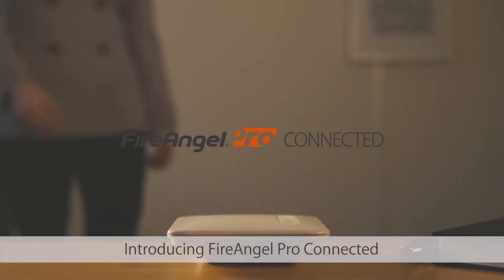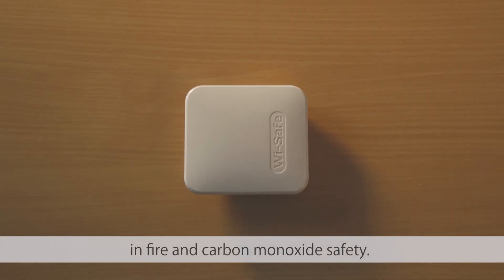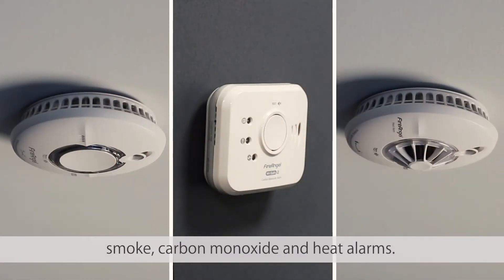Introducing FireAngel Pro Connected, designed to provide ultimate protection in fire and carbon monoxide safety. Easily connect up to 50 devices with our simple learning process. This includes smoke, carbon monoxide and heat alarms.